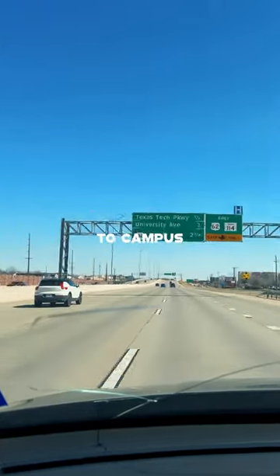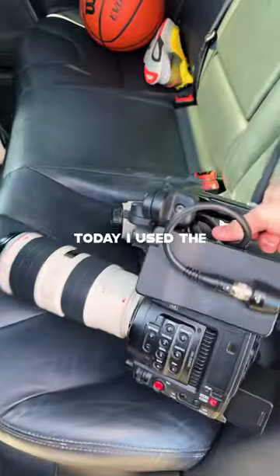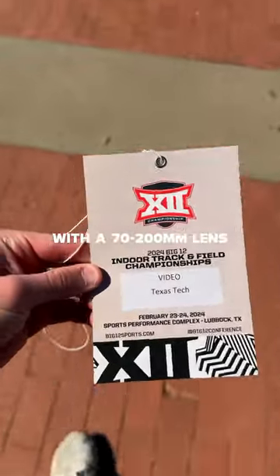I had a quick breakfast and then headed to campus to pick up my gear for the meet. Today I used the Canon C200 with a 70 to 200 millimeter lens.